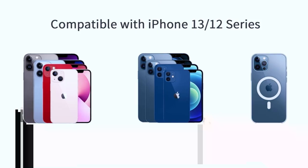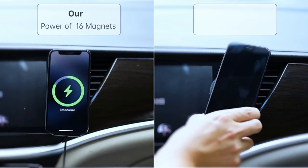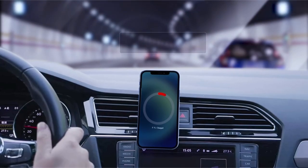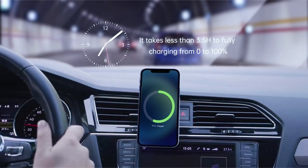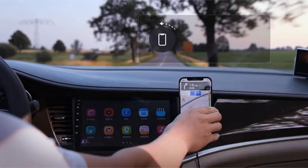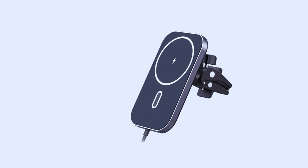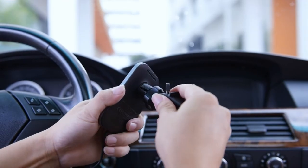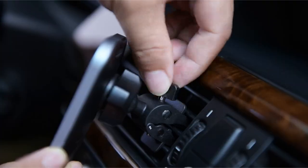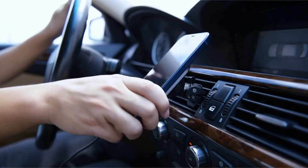The 360-degree flexible rotation ball joint enables a variety of viewpoints and one-handed use, improving navigation and driving safety. Magnetic techniques are used in the two-step simple installation, which eliminates the need for cradles, brackets, or sticky residue. The Magnetic Wireless Vehicle Charger comes with a 3.3-feet USB-C cable, a 20W USB-C car charger, a user manual, and 24-hour technical assistance. Due to potential interference, compatibility is limited to caseless iPhone 14/13/12 series phones or Magnetic/MagSafe cases.